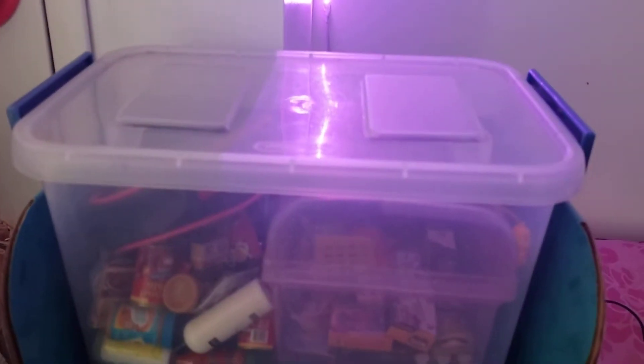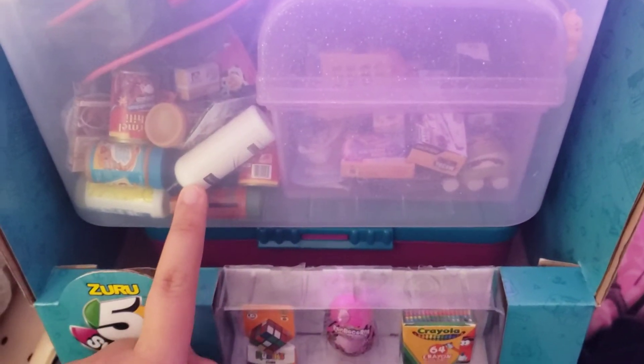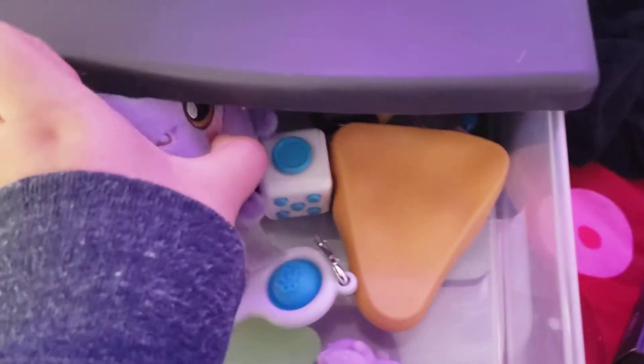I do collect mini brands — as you can see, here are all my mini brands. I have the toy mini brands here, and here I have the food mini brands and the products. I just got the box, and here are three of the mini brands I have. I also have some fidget toys.